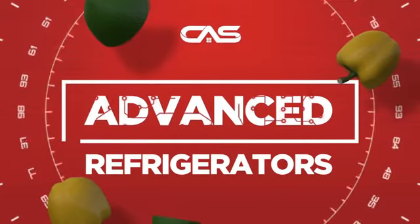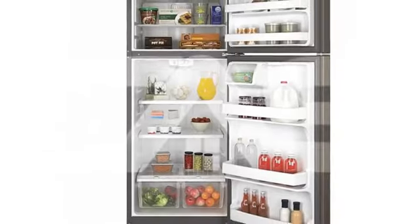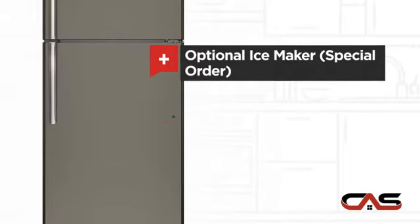Need an advanced refrigerator? Try this top mount model from GE. It offers many features: an ice maker option and energy star efficiency.